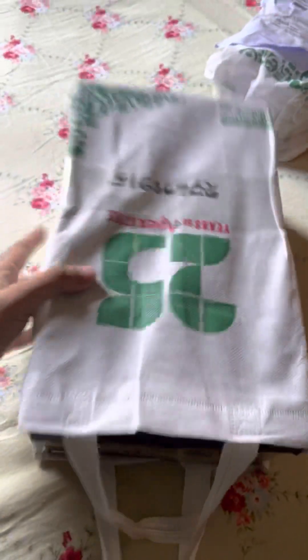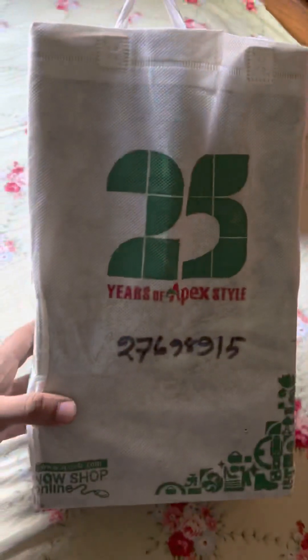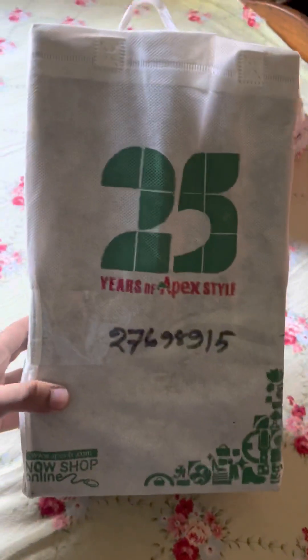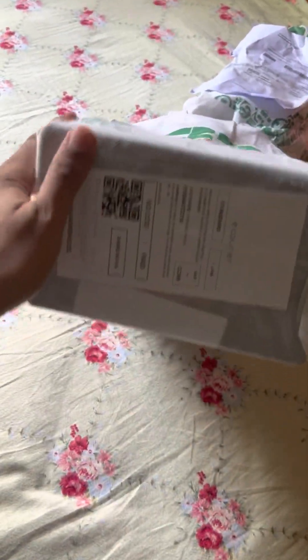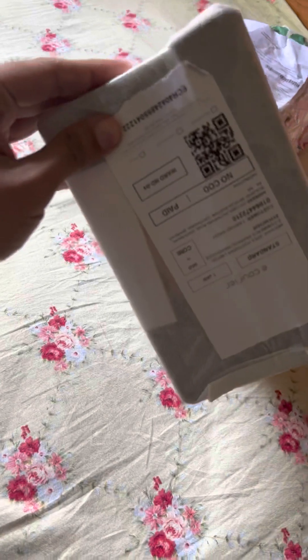Today I am going to review a new product called Venturini. I am very excited about it. I waited for Apex for 25 years. So, I am very happy to purchase it.